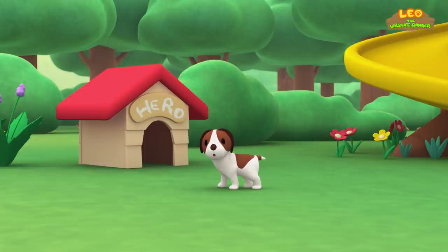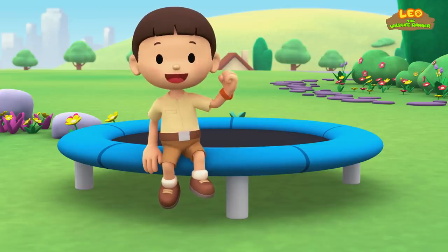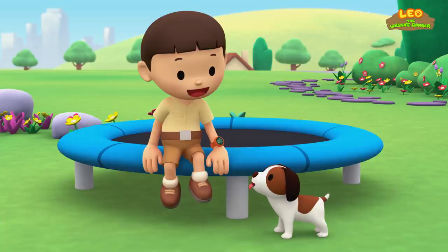The smooth-coated otter. Hi everybody, my name is Leo. I am a junior ranger, and this is my puppy, Hero. Hero! Over here, buddy! Do you want to play a game, Hero?